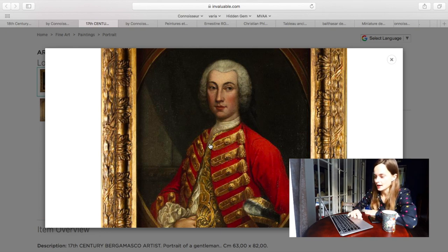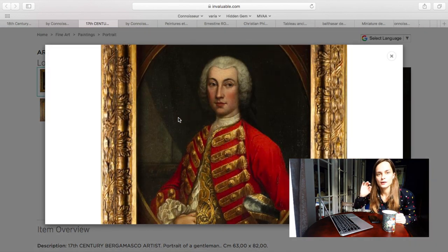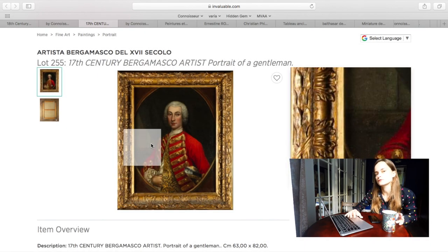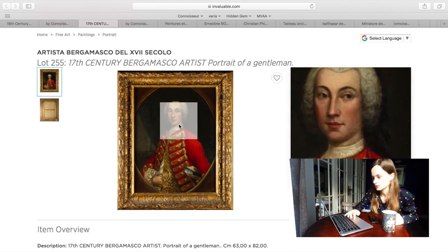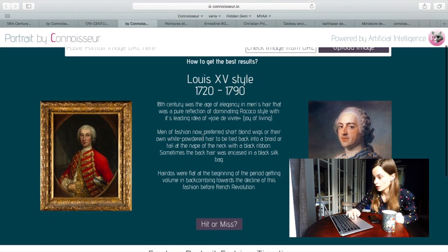Let's check it out with the Connoisseur app. I already did that, so let me make it easier for you. Have a look — yes, really it is. It's Louis XV. Here's an example with some brief information. Yes, it is.